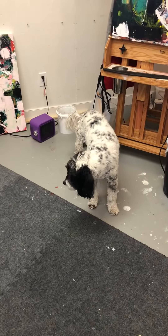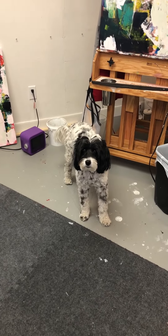And there's the studio mascot. Say hi, Zoe. Have a great day, everybody.